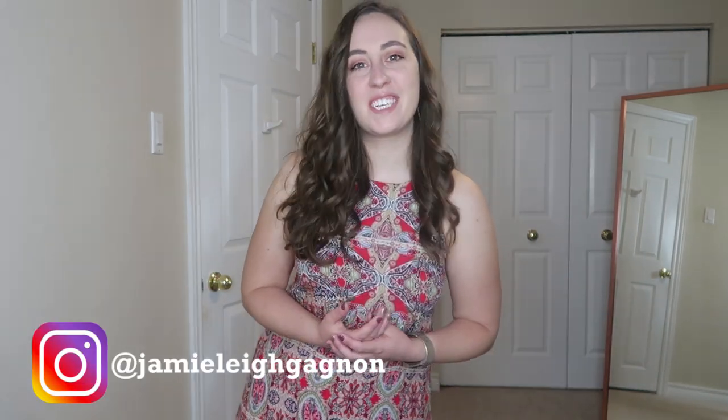Hey everyone, my name is Jamie Lee. Welcome back to my channel and thank you so much for watching this video today.